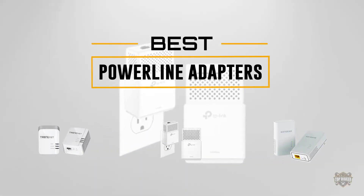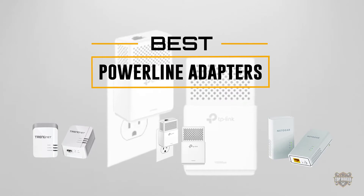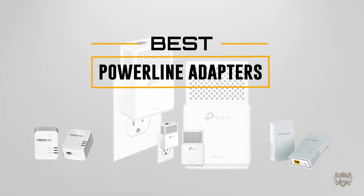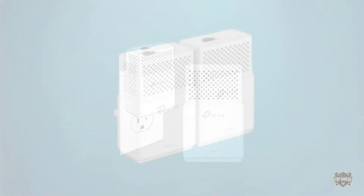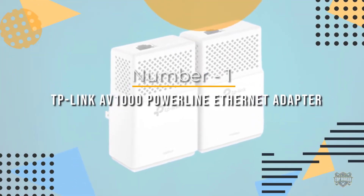If you are looking for the best powerline adapters, here is a collection you have got to see. At any time you can click the circle for more info and real-time deals. Number one most popular: TP-Link AV1000 powerline ethernet adapter.